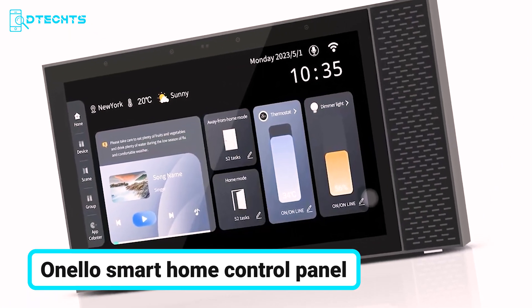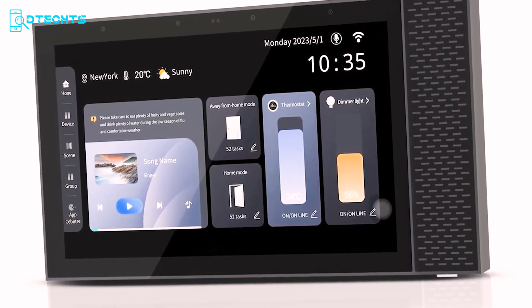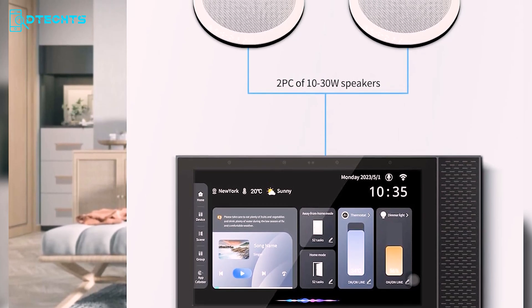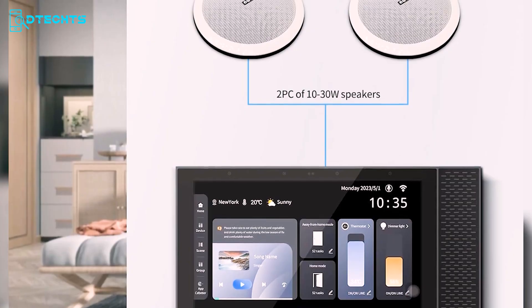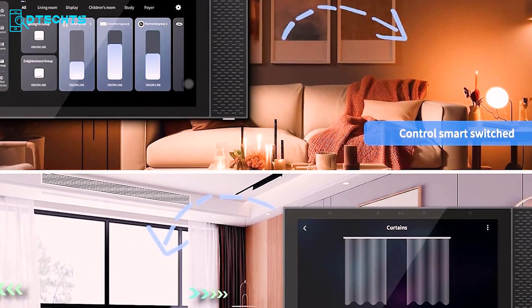Experience the future of smart living with the Onello Smart Home Control Panel, where innovation meets everyday convenience. This high-quality touchscreen panel features a built-in speaker and microphone, supports video doorbell two-way intercom, and is powered by the Tuya Smart app.